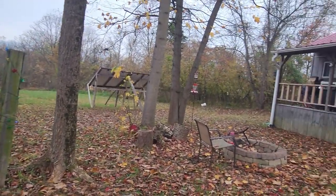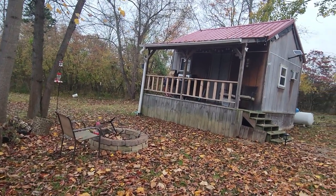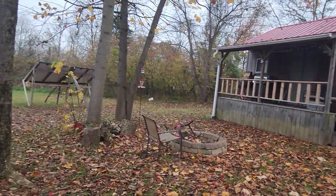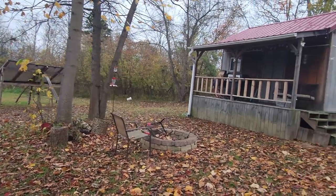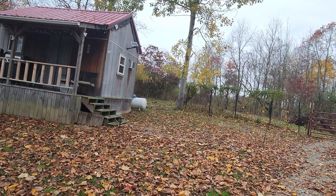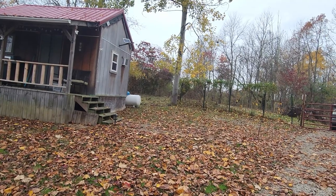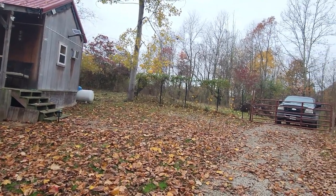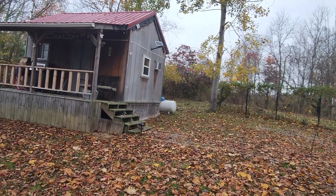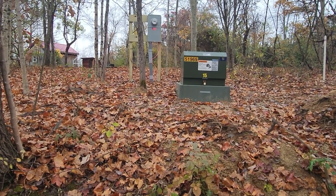I wanted to bring some exciting news about the major upgrade for the off-grid cabin. It's been a long time and a lot of work. Before I forget, I want to thank Bobby and Gary for helping me out, and American Express as well. The off-grid cabin is now on the grid.